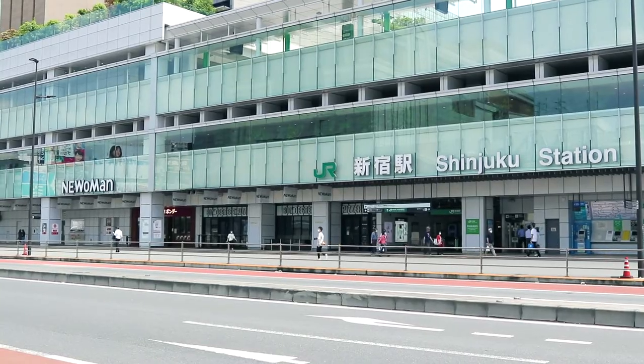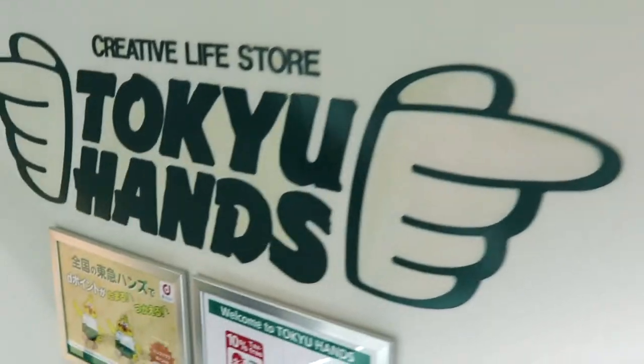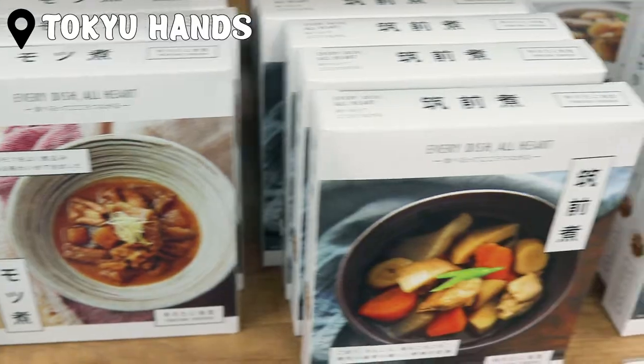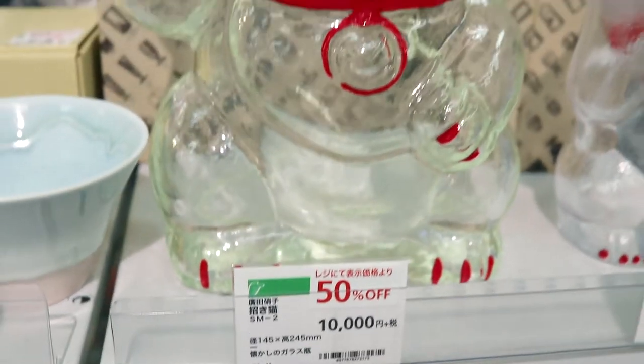Across the street from My Lord is Takashimaya, and inside Takashimaya is Tokyu Hands. Tokyu Hands is a seven-floor department store filled with bags, travel accessories, health and beauty products, DIY tools, stationery, food — you name it, it has it.